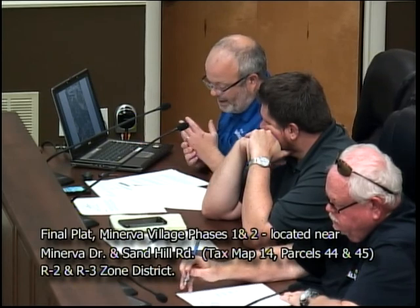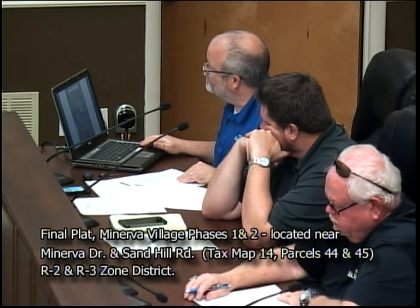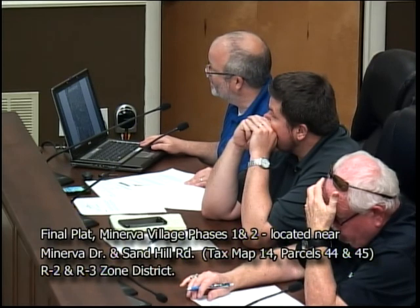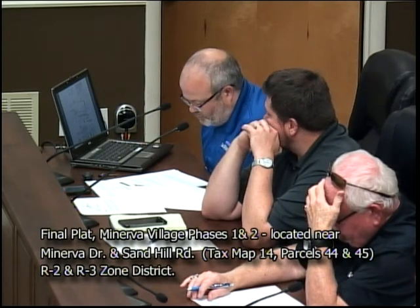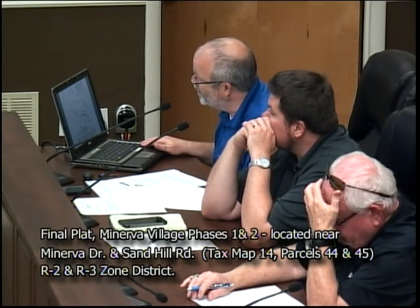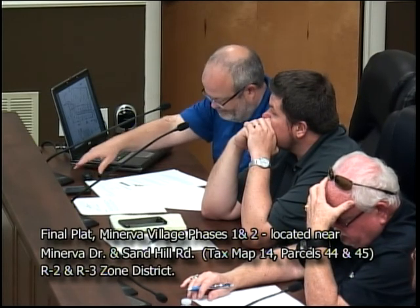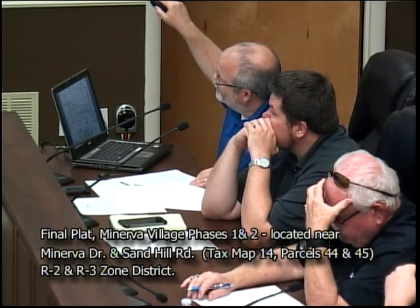Thank you. This applicant is requesting final plat approval for Minerva Village phases one and two. This lies on approximately 13.5 acres and is located between Sand Hill Road and the dead end of Minerva Drive. There are currently 5.89 acres zoned R2. This plan proposes a layout for both single-family and multifamily lots.